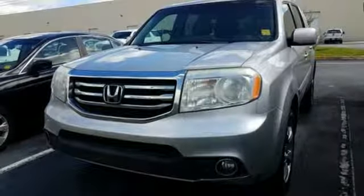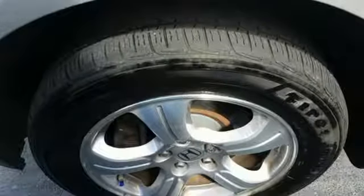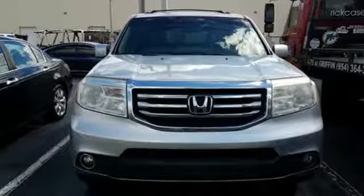Motor Trend reports: Honda has redefined an already capable package in ways that should spike its desirability index with both Core and Conquest buyers.